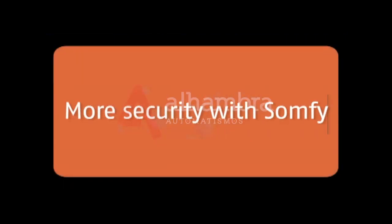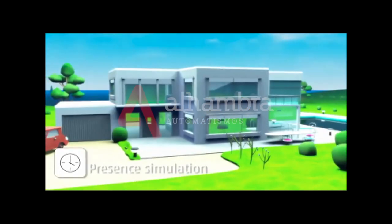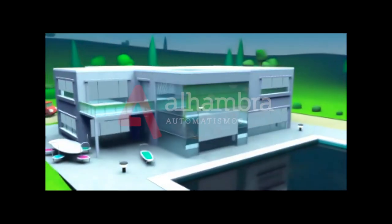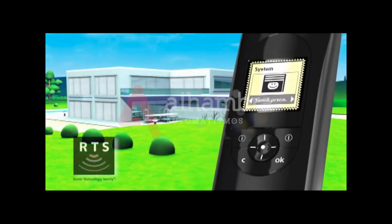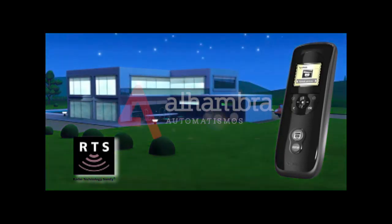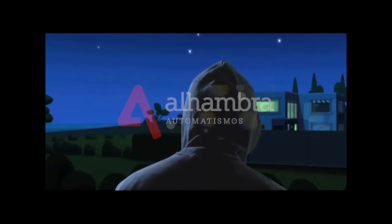Another simple way of deterring burglars: presence simulation. Presence simulation will create the impression that your home is occupied while you're away, over the weekend or on holiday. Impresario Cronis RTS — a remote control with a timer function for controlling all of your roller shutters, sliding shutter systems and lighting. A definite deterrent to potential intruders, giving you peace of mind while relaxing on holiday.